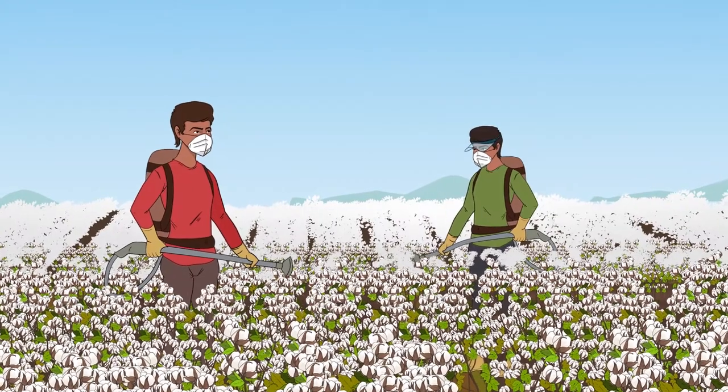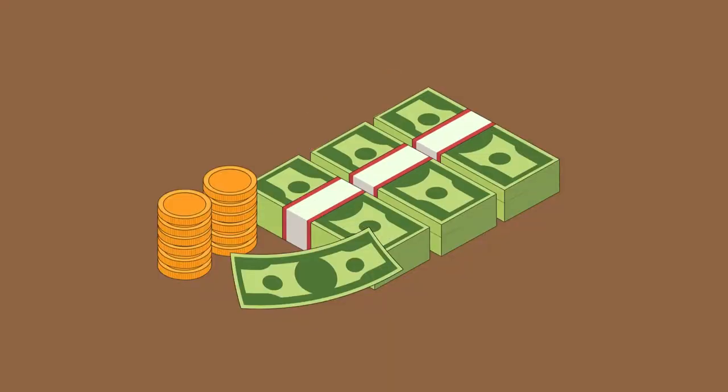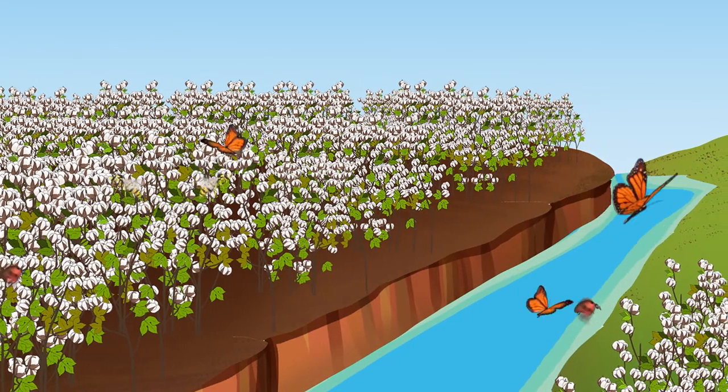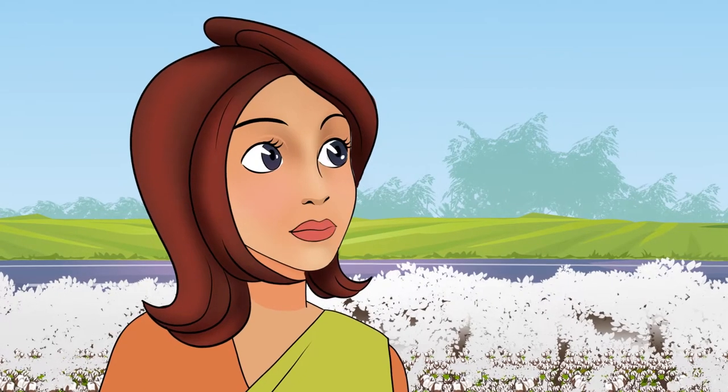It also means farmers now spray fewer insecticides. This has reduced their cost and time, and also lessens the environmental impact, as there are fewer chemicals entering the soil and water. What about the risks — is it safe to animals? I know cows eat cotton leaves, and in some countries cotton oil is used for human consumption.